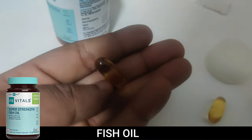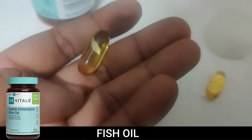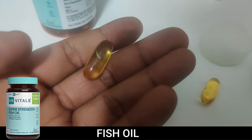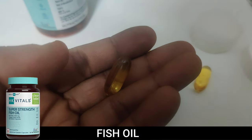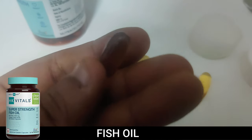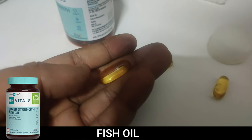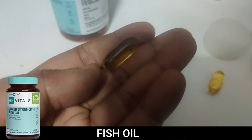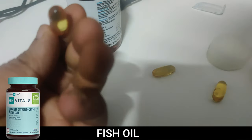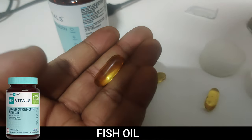The capsules look pretty normal in size. I'm not sure how they fit all the super strength fish oil content into this size, because the other brand I was using — a triple strength fish oil — had bigger capsules that were a bit difficult to swallow without water. Comparing the two, this one is noticeably smaller, so I'm curious whether the label claims hold up.